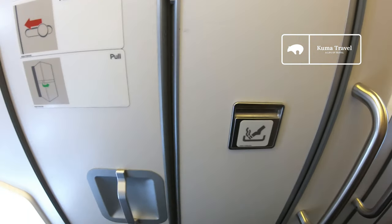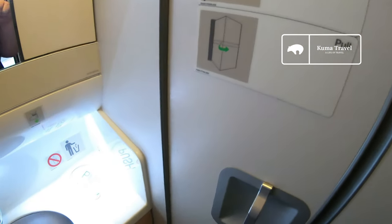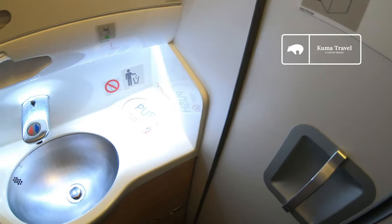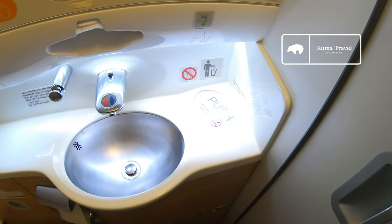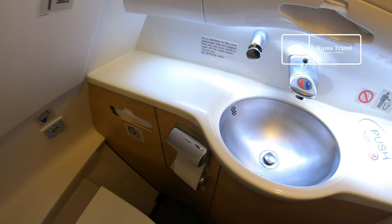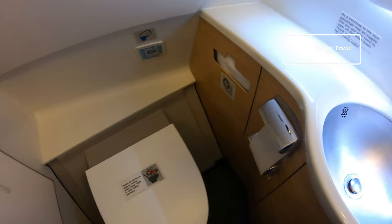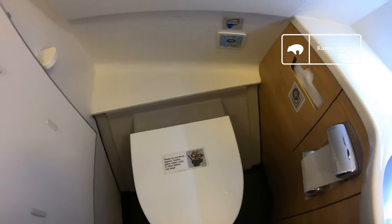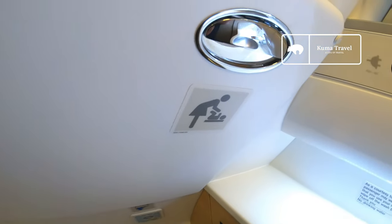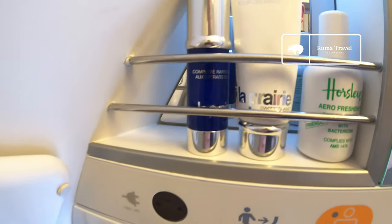Now we'll show you the lavatory. It's a fairly standard airplane lavatory, but they keep it clean. This lavatory features La Prairie products as well.